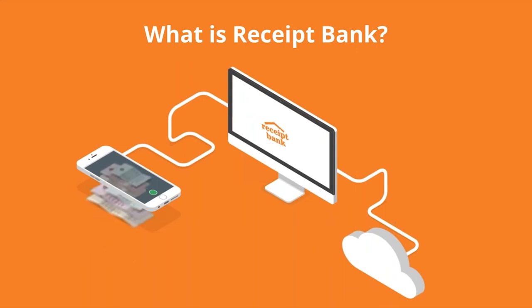We use OCR technology to ensure all the correct information is extracted from the items you submit. So once you've submitted your items, that's it. It means an end to storing your receipts in a bag or a shoebox and the beginning of a much easier and efficient way for you to get your items to your advisors.